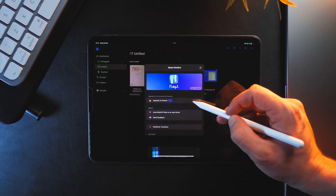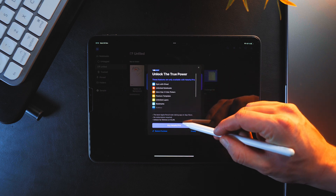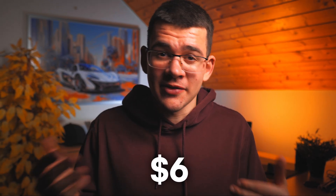As for the premium features you have to pay for, it pretty much uses the basic scheme as any other app — unlimited documents and some extra settings, like the eraser, which I find a bit weird. Why would you only limit the eraser? But this is one of the apps you could totally use just for free. And if you want those extra features, it's just $6 for a lifetime subscription.